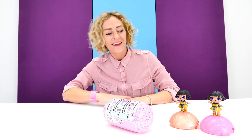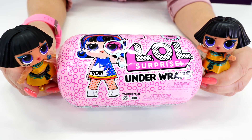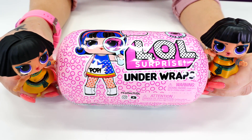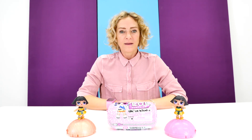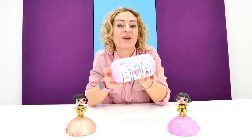Hi there. Hey girls, what did you bring me? Nicole, we found this. This is LOL Surprise. And here it says Underwraps, but we have no idea what this means. This is interesting. I wonder what's inside. Well, to find out, we have to open it up.